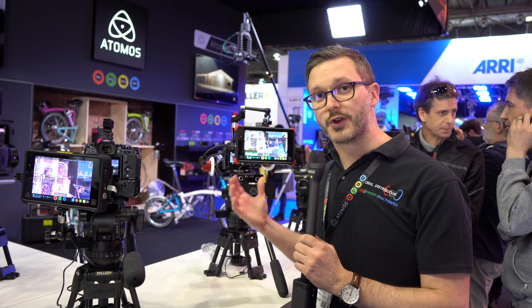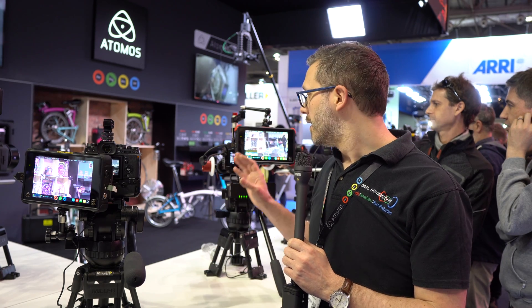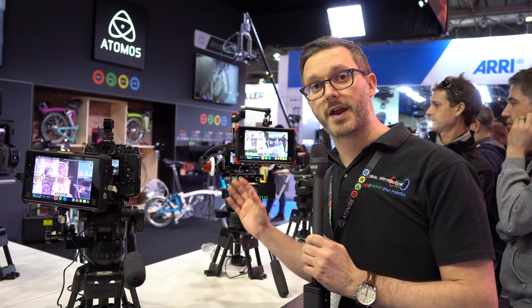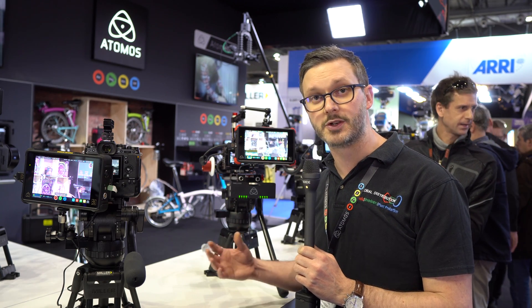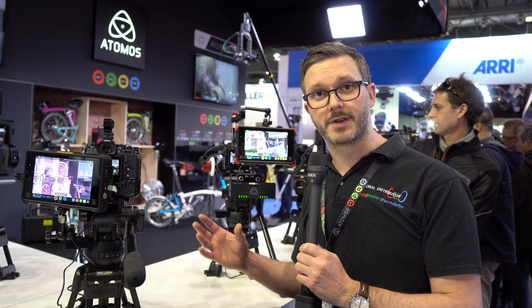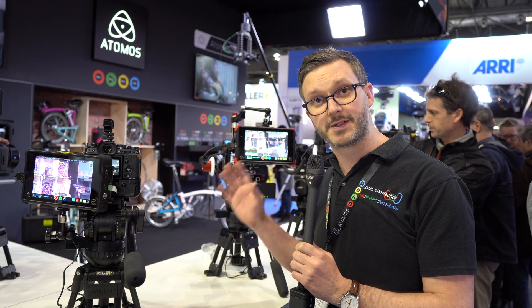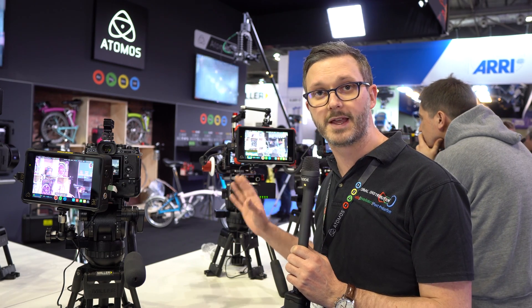The other key difference is the monitoring technology. With the Flame Series, Atomus launched their Atom HDR technology. These are 1500 nit brightness screens — nearly four times brighter than the previous generation Shogun and Ninja Assassin, which were around 400 nit. At 1500 nit this is day bright, so I can use this outside at full brightness, hood free, for very accurate monitoring and shooting.